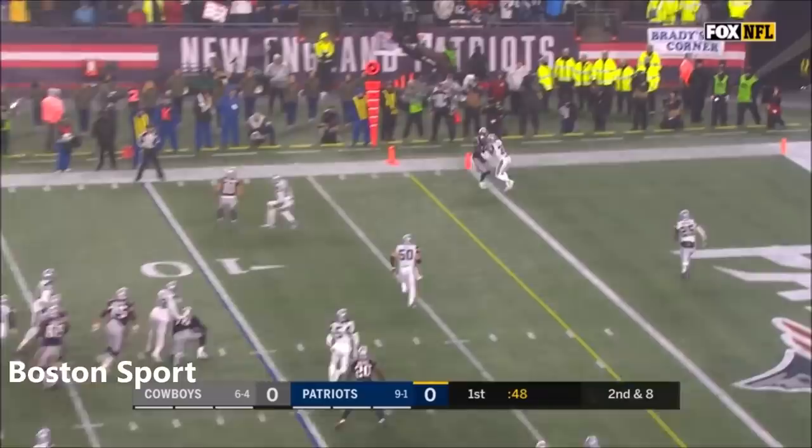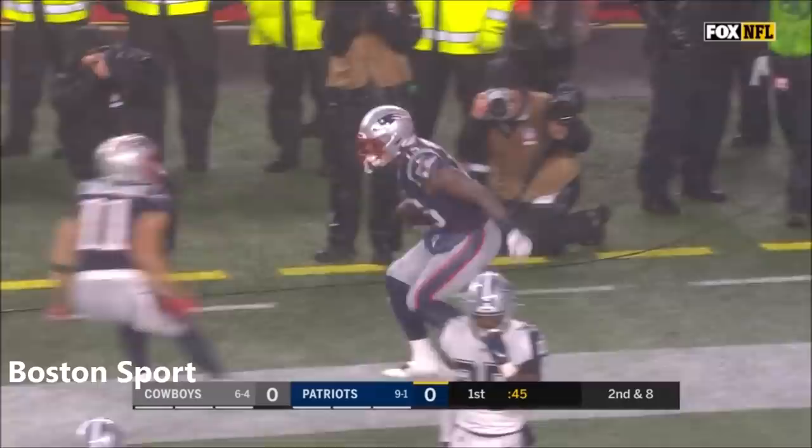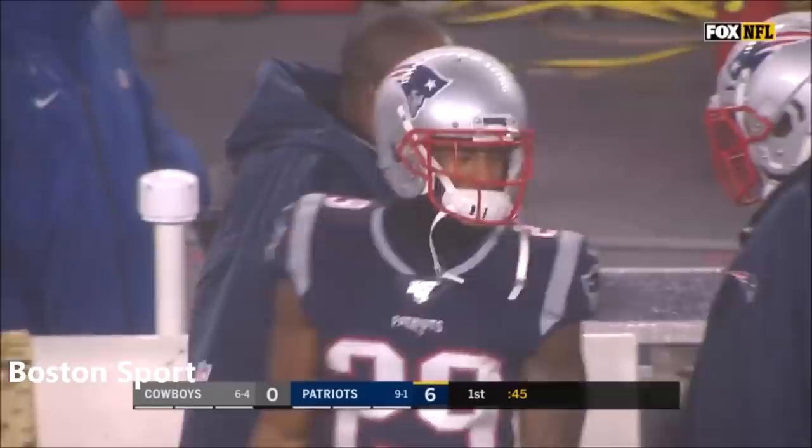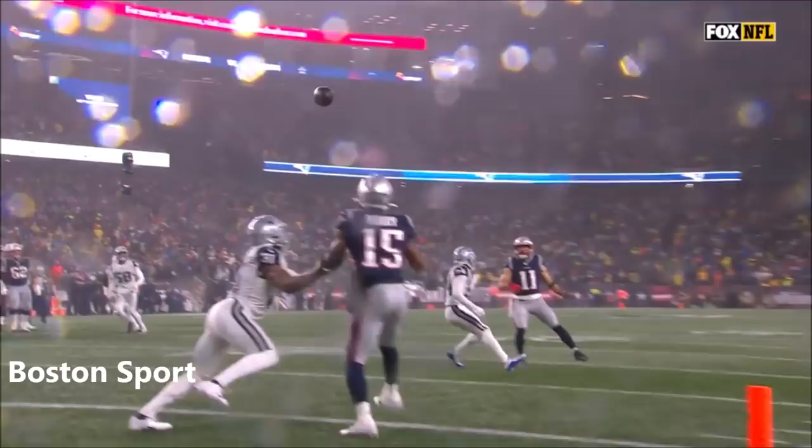Brady throws — it's caught! For the touchdown, and the rookie, N'Keal Harry. What a catch. We'll make sure that the feet got down inbounds, as Slater is the one that set it up with a punt block. Let's take a look at it. Good body control right there by the rookie.